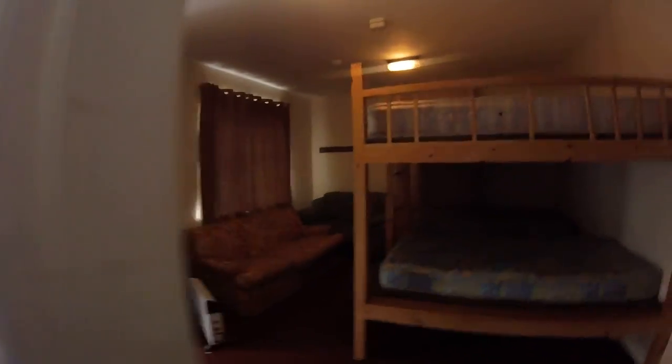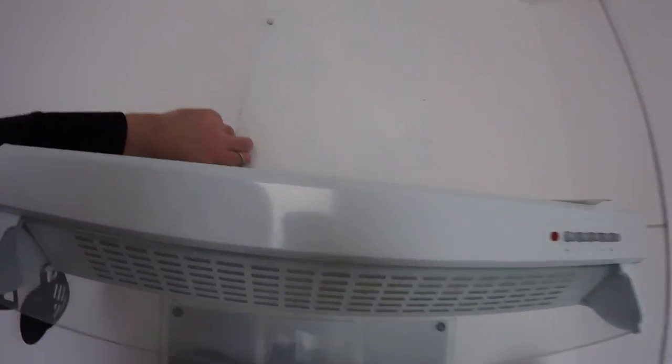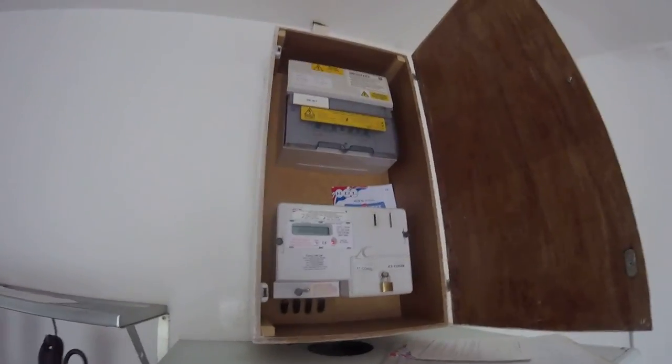The electricity for this one is controlled by a meter, which is above the cooker. You open that up and stick your payment token in. The meter controls the electric for the front of the building — so this bedroom and the kitchen electric are controlled by that meter.